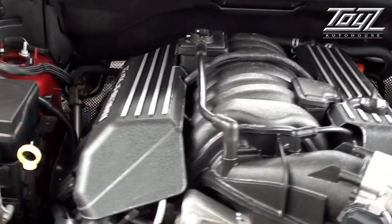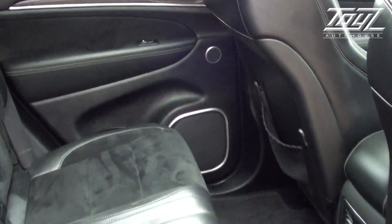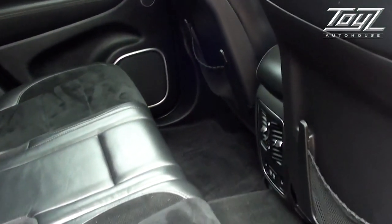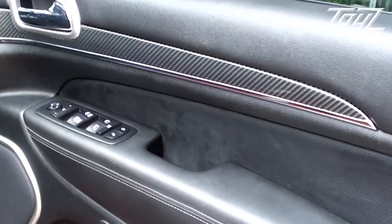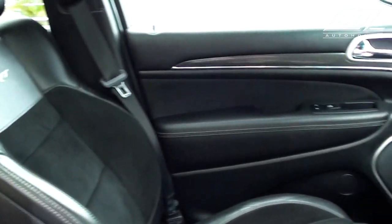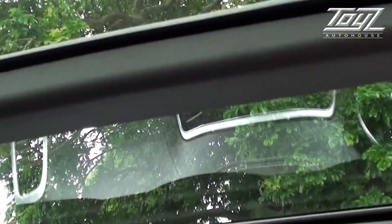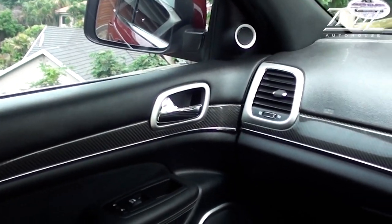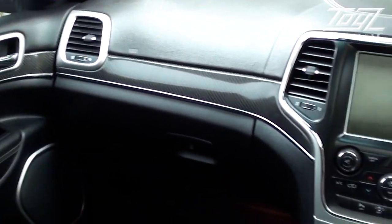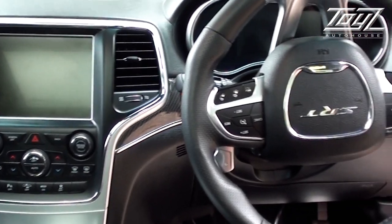Taking a look inside, you can see this car hasn't done much mileage — not a lot of wear on the seats at all. Front memory seats, bucket seats obviously. The SRTs get this carbon inlay as well. Panoramic roof. This car has every extra that Jeep can fit on it: bi-xenon lights, electric memory seats, cruise control, multifunction steering, and great big paddle shifts.